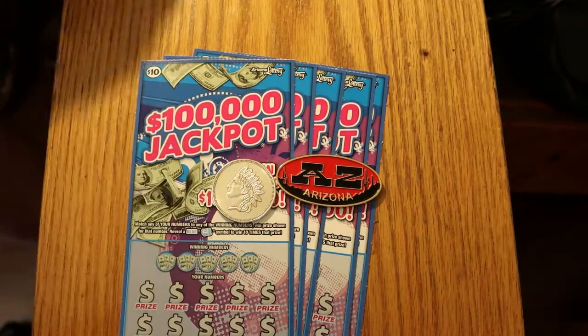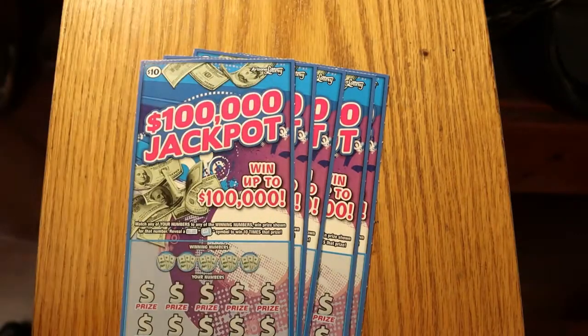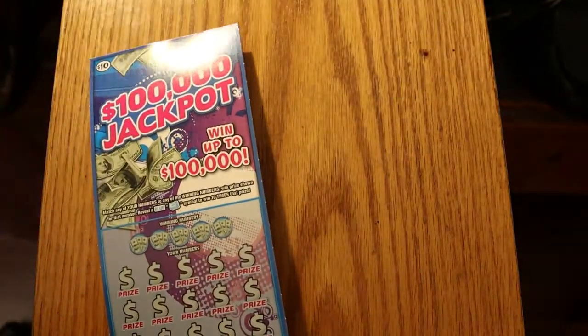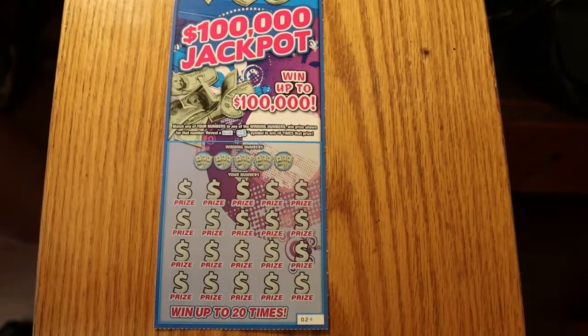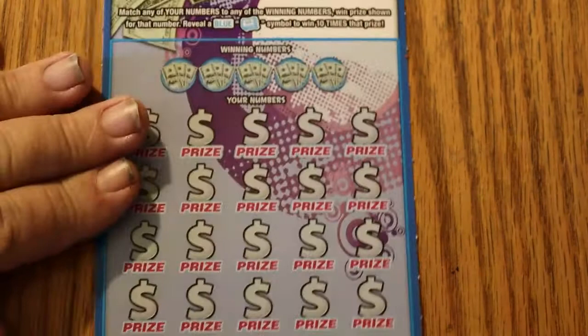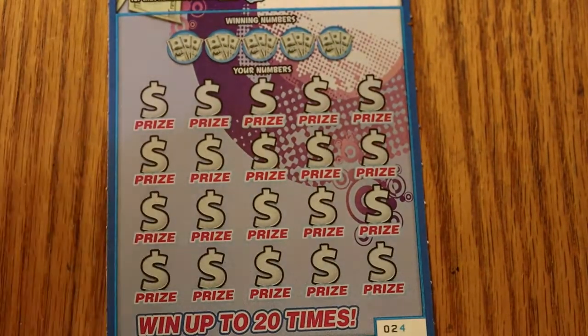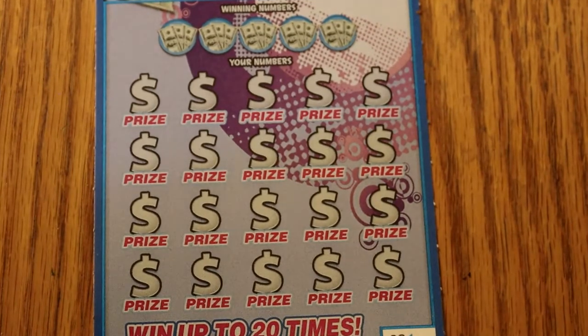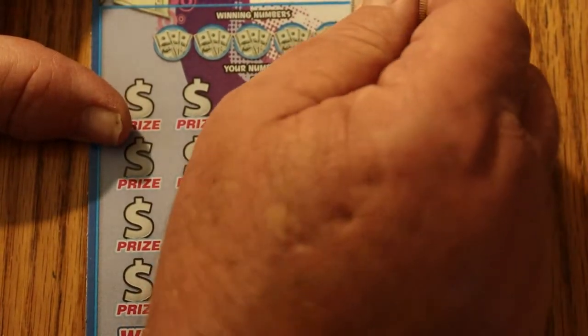So without any further ado, we shall commence with ticket 24. A little housekeeping done here. Here we go with 24 — let's see what we get.